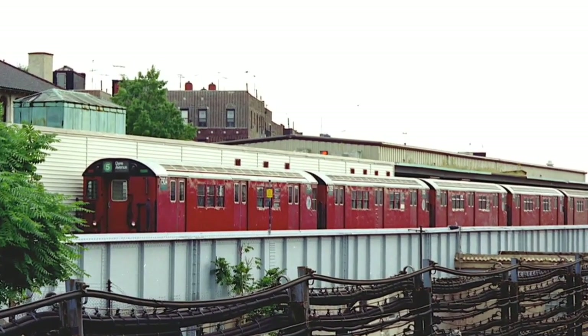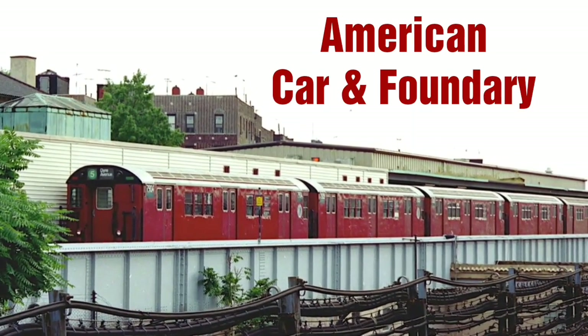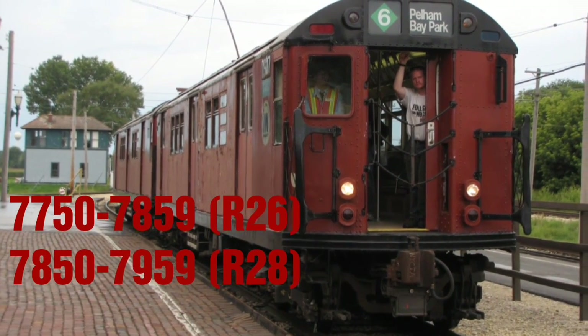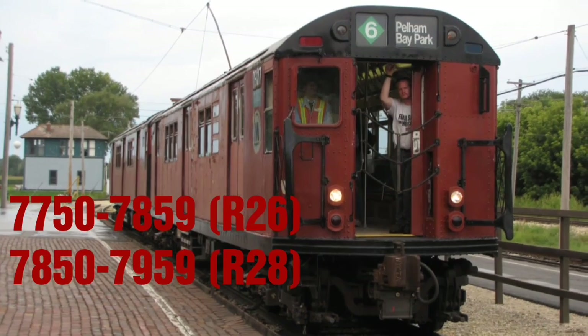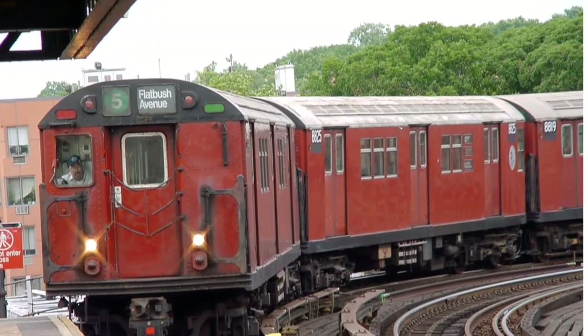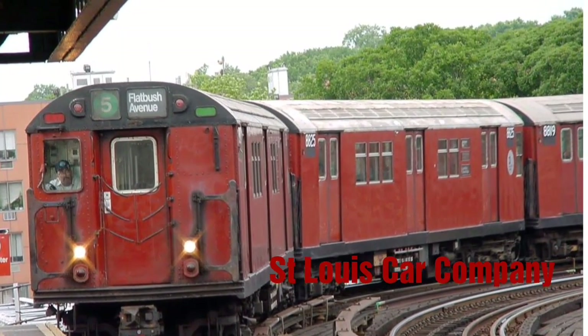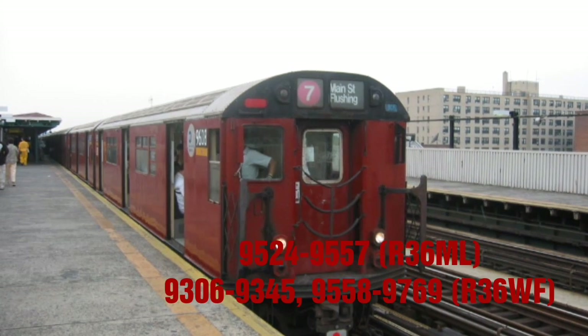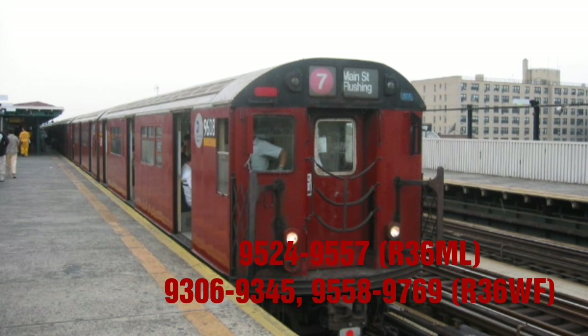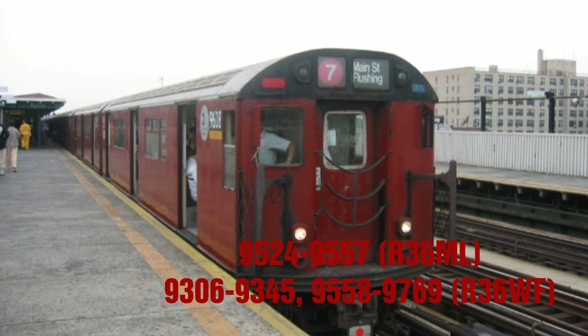R-26s and R-28s were made by American Car and Foundry and were numbered 7,750 to 7,859 and 7,850 to 7,959. While all other Redbirds between the R-29s and R-36s were made by St. Louis Car Company and were numbered 8,570 to 8,805, 8,806 to 9,305, 9,306 to 9,345, 9,524 to 9,557, and 9,550 to 9,769.